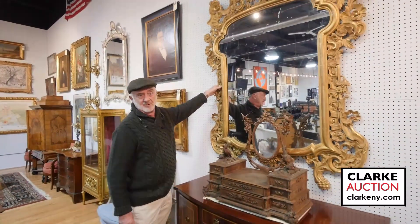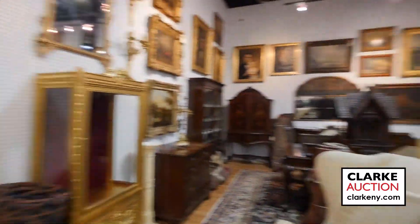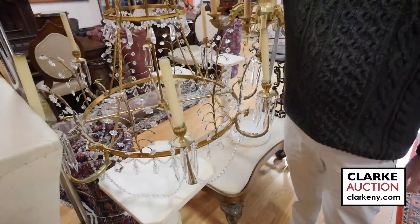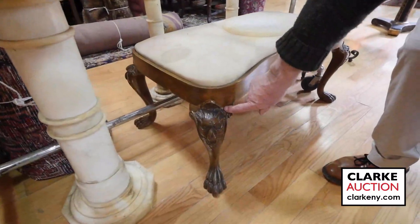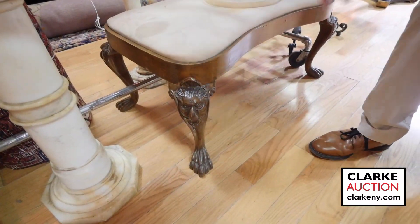Swinging right along, we have Georgian wing chairs. Look at this Baltic style bronze chandelier — great to be videoing so you get the size. Look at the quality, this is wonderful, great size. Below here, I would say this is probably Irish — laughing because it's Paddy's Day. Nice, sitting on big claw feet, nice serpentine here.